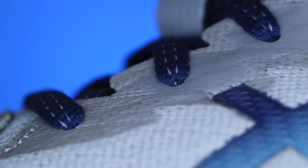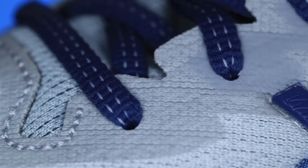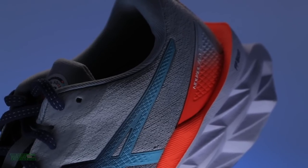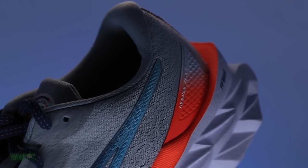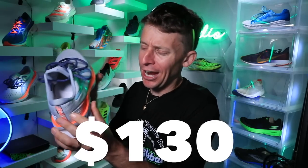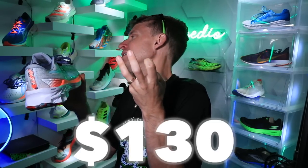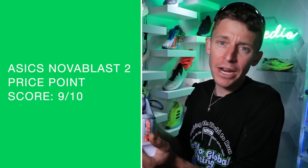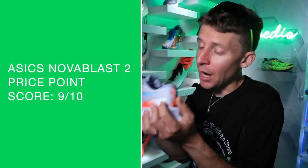Who is it best for? If you just want to buy one shoe to accomplish a lot of different tasks and you don't mind potentially feeling slightly unstable — this is it. Price point: $130. I think I gave it a 9 out of 10 for price. Asics, please don't raise the price — but if you did, I would still buy it.